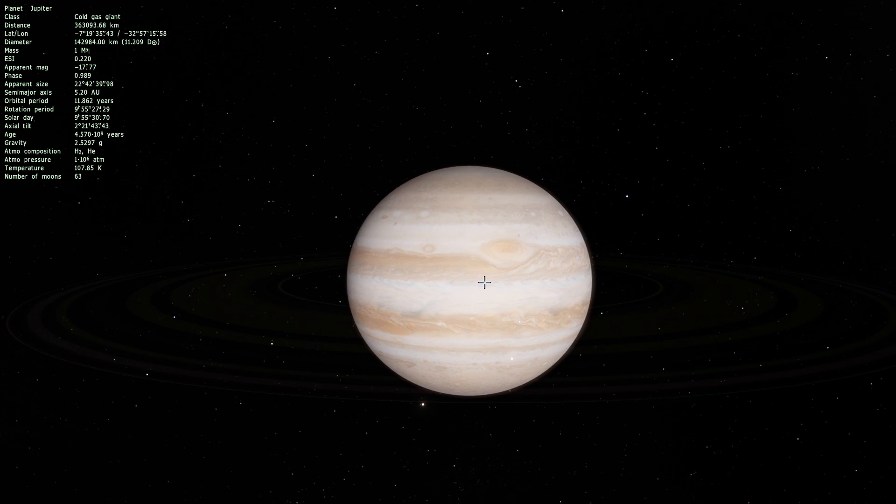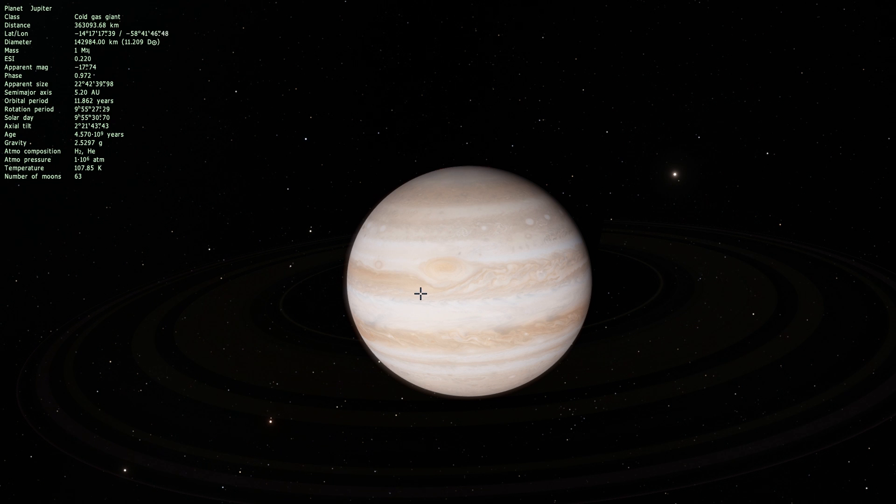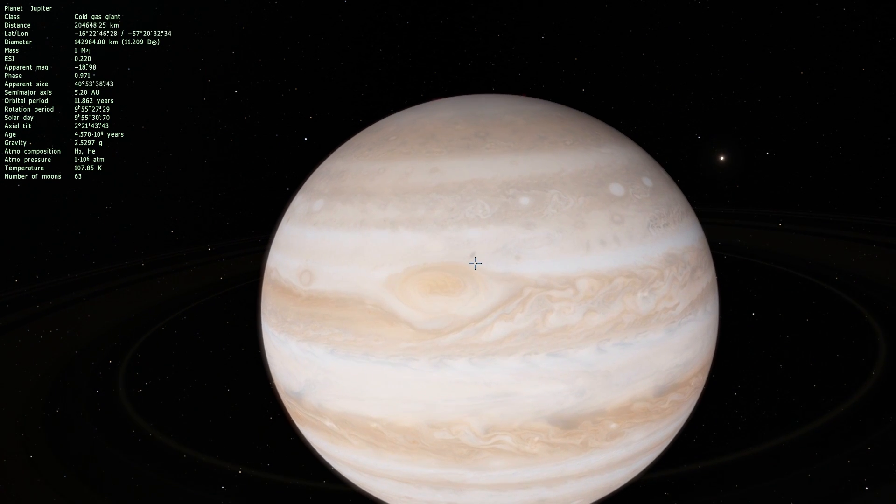If you've ever seen a picture of Jupiter you would probably recognize it right away because of this spot right here. What is really interesting is that very recently these scientists discovered that not only is it a storm and not only is it very big, but it also seems to be a very warm region in Jupiter's atmosphere.